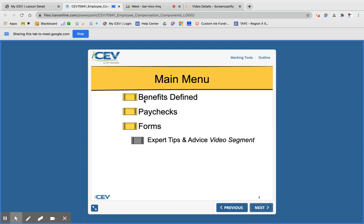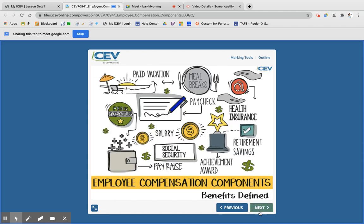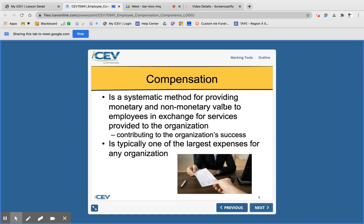Let's look at the definition of benefits. Compensation is a way that you are provided money and sometimes non-monetary value as an employee — what you get in exchange for the services you provide to your organization. If you work 10 hours, you will be compensated for those 10 hours. Compensation is typically the biggest expense for any business.